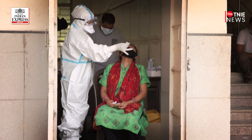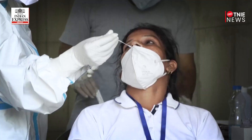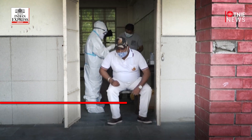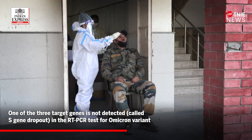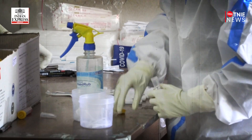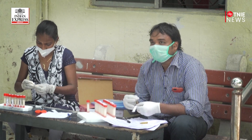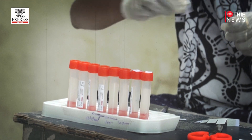Most diagnostic tests continue to work and can detect this variant. Several labs have indicated that for one widely used RT-PCR test, one of the three target genes is not detected. This gene dropout is called an S-gene dropout or S-gene target failure. This is similar to what we saw with the alpha variant. Experts feel that this kind of RT-PCR test could be a quick indicator of Omicron positivity.